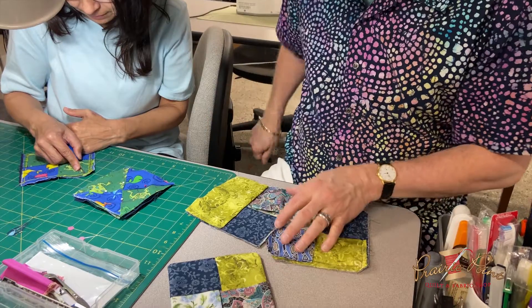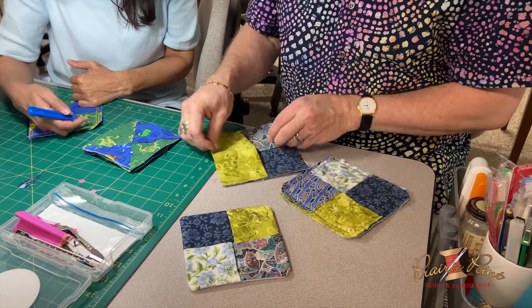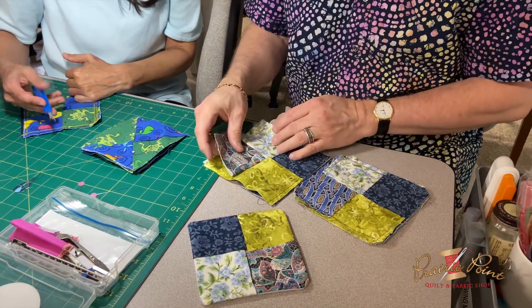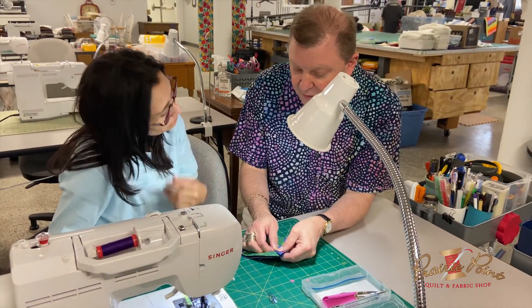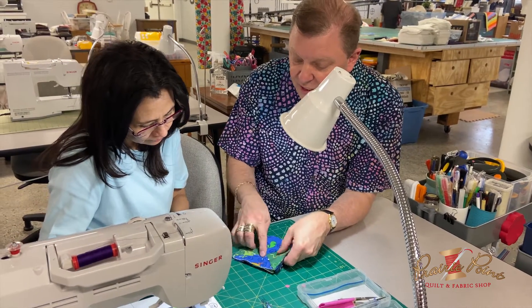Volunteers are really important to us. We use volunteers to help process donations, assist in classrooms, or help with administrative tasks — anywhere from mailing lists to basic paperwork. There are all kinds of things a volunteer can do.